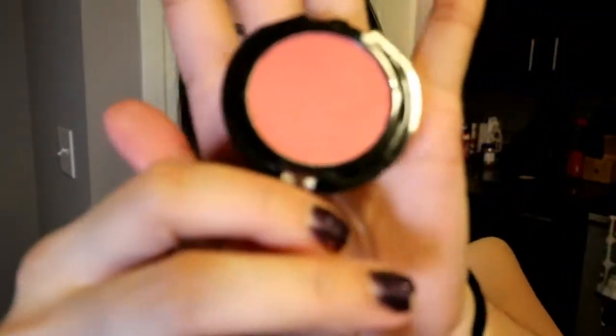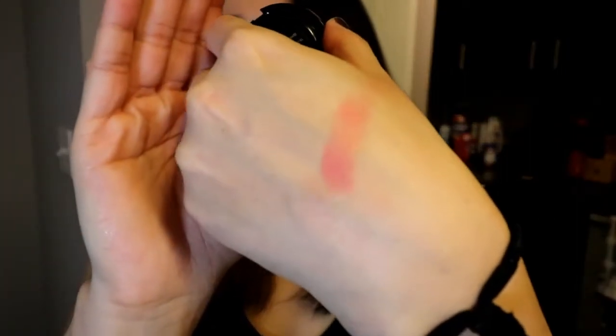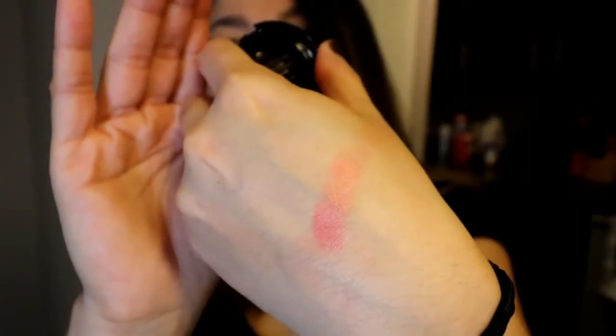I also got a Manna Kadar Beauty blush in the color Paradise — it looks like this. It's very pigmented, it feels great, and again a little bit goes a long way. It's got a lot of shimmer in it. I'm wearing it right now very lightly — I don't like a whole lot of blush. I don't know how this will pick up on the camera until I edit this.